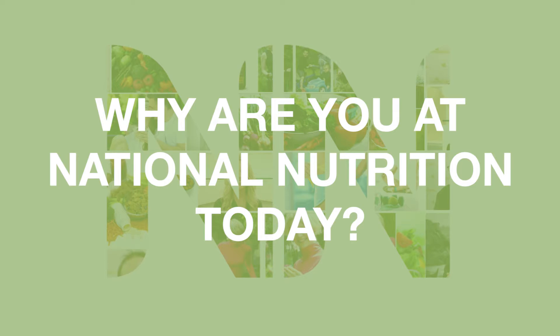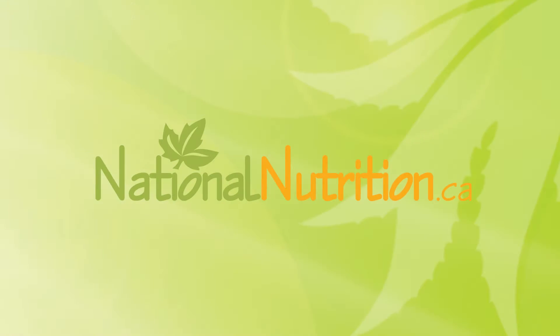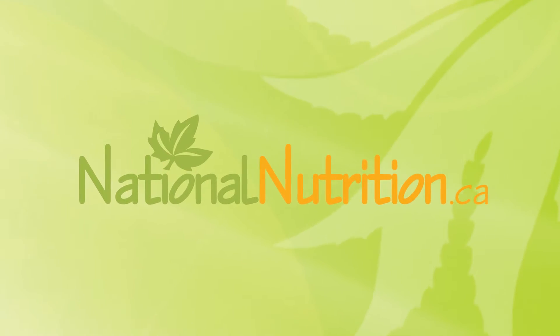I'm Dr. Marita Shou and I'm a naturopathic physician. I'm here at National Nutrition because I'm giving a seminar this evening with Dr. Gifford Jones and I'm really excited to be here. I'm really excited to educate on women's health and reducing stress and balancing hormones.